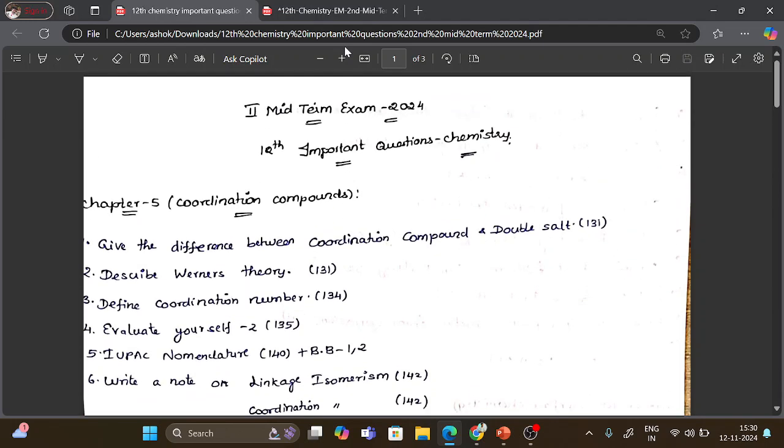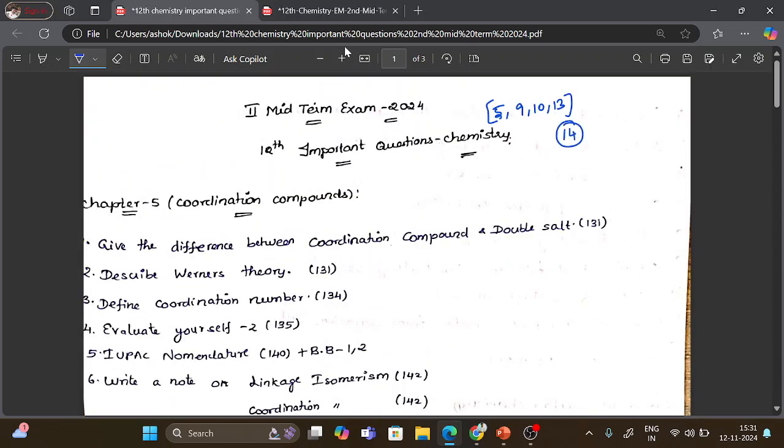For the exam, the important chapters are Chapter 5, Chapter 9, Chapter 10, and Chapter 13. These are the most important chapters. Chapter 13 is very difficult to feel, whereas Chapters 5, 9, and 10 are comparatively easier. Chapter 5 is very very important.